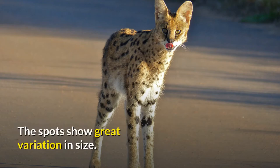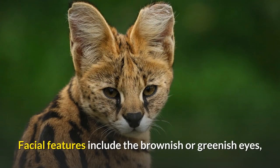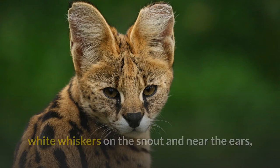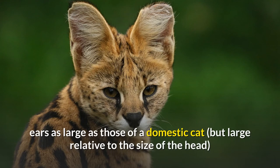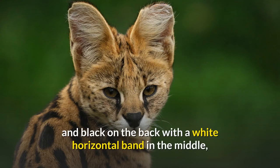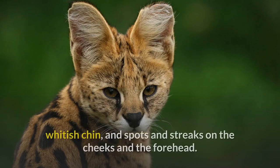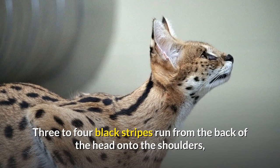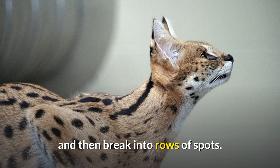The spots show great variation in size. Facial features include the brownish or greenish eyes, white whiskers on the snout and near the ears, ears as large as those of a domestic cat but large relative to the size of the head, and black on the back with a white horizontal band in the middle, whitish chin, and spots and streaks on the cheeks and forehead. Three to four black stripes run from the back of the head onto the shoulders, and then break into rows of spots.